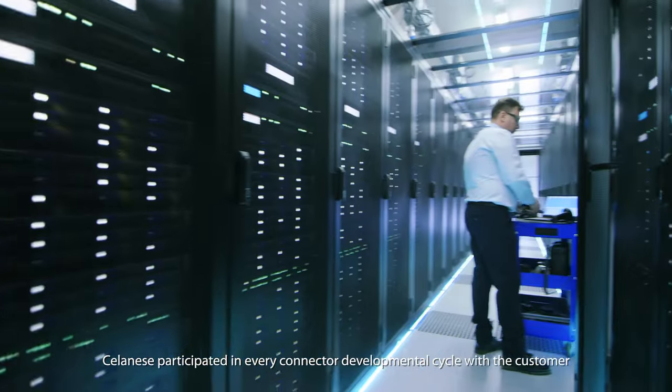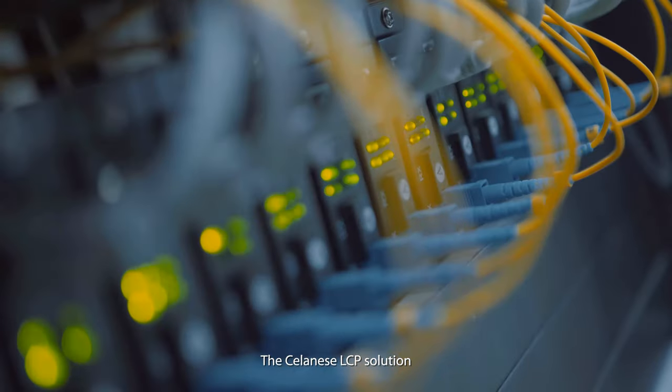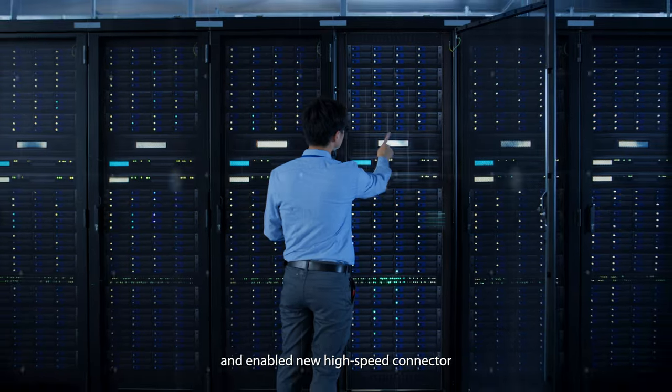For the last five to six years, Salenage participated in every connector development cycle with customers. The Salenage LCP solution resolved the impedance mismatch problem and enabled new high-speed connectors.